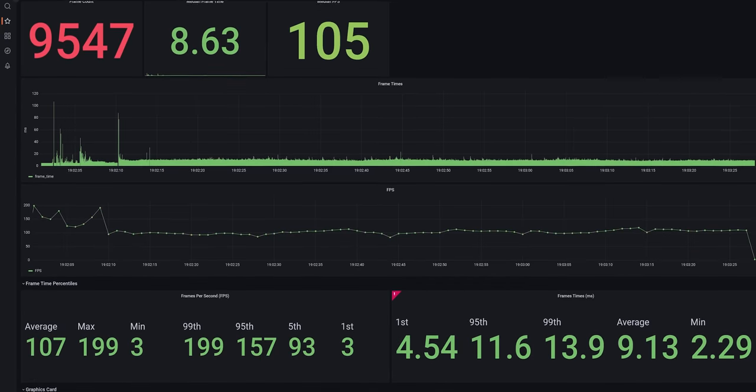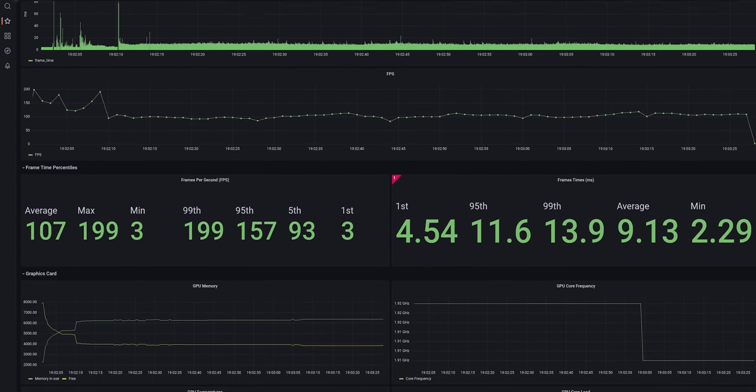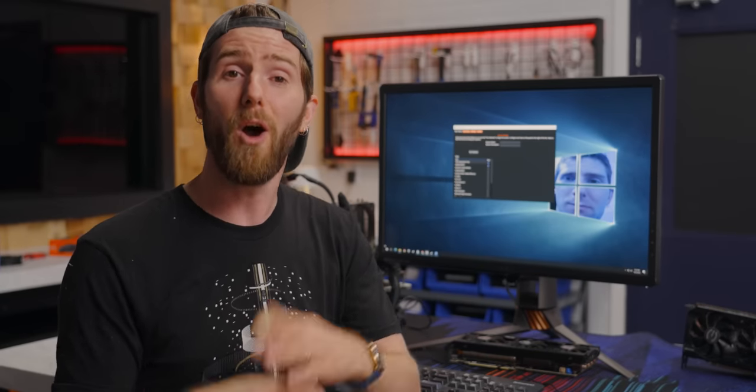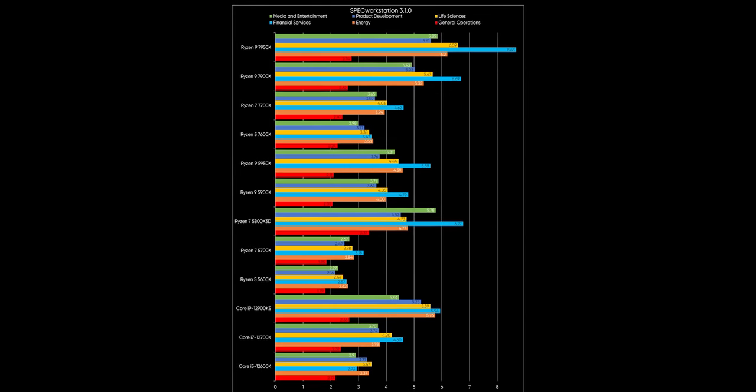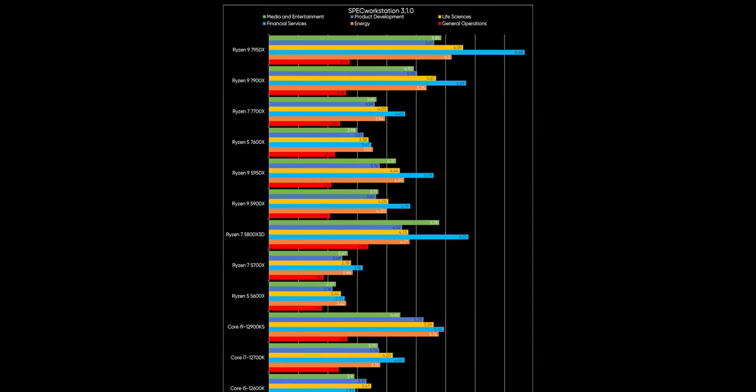Once we've got our juicy data, we use Grafana to transform it into nice, pretty graphs for your viewing pleasure. Or, well, at least that's the plan. We still have a lot of work to do on automating our data visualization, because depending on what we're trying to convey, it can be really challenging to quickly and effectively present this much data. It's still a big time saver already, though.